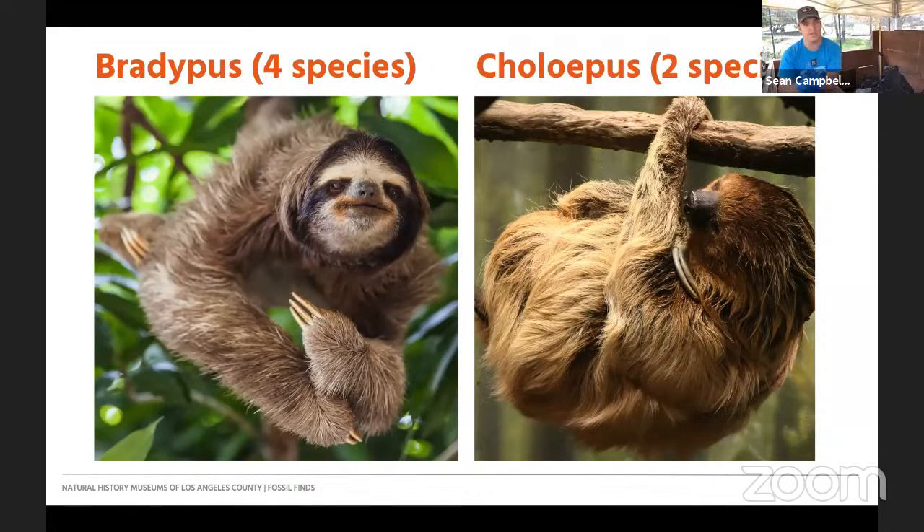Moving on to Pilosans — the hairy ones. These include anteaters, tamanduas, and the modern day tree sloths. We have Bradypus, which has four different species living in Central and South America in rainforests and up in trees, and Choalipus, which has two species. These are the three-toed and two-toed sloths. They're actually separated by a long period of time based on their genetics and morphology — they diverged perhaps as far as 35 million years ago, even though they convergently evolved to do very similar things in very similar areas. All sloths and Xenarthrans evolved in South America, and many are still there today. Some scientists argue about whether fossils found in West Antarctica represent Xenarthrans, but those are heavily disputed.